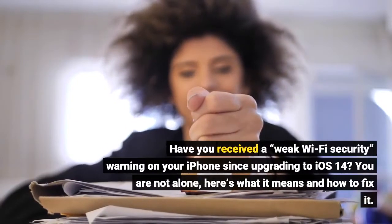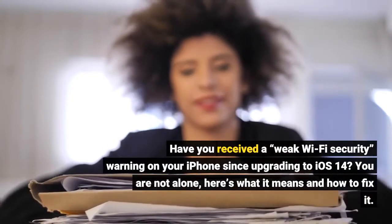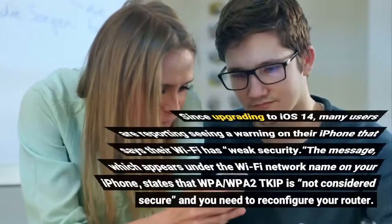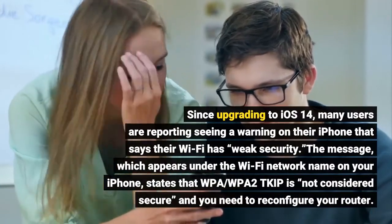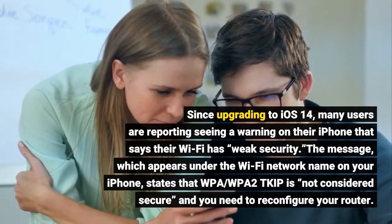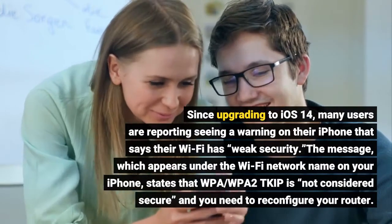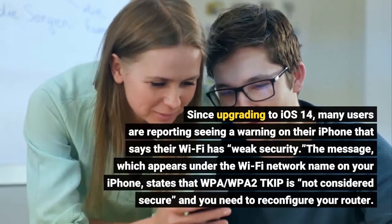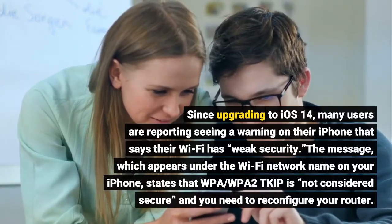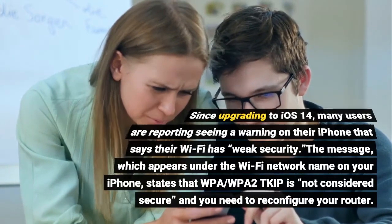Have you received a weak Wi-Fi security warning on your iPhone since upgrading to iOS 14? You are not alone. Here's what it means and how to fix it. Since upgrading to iOS 14, many users are reporting seeing a warning on their iPhone that says their Wi-Fi has weak security. The message, which appears under the Wi-Fi network name on your iPhone, states that WPA or WPA2 TKIP is not considered secure and you need to reconfigure your router.